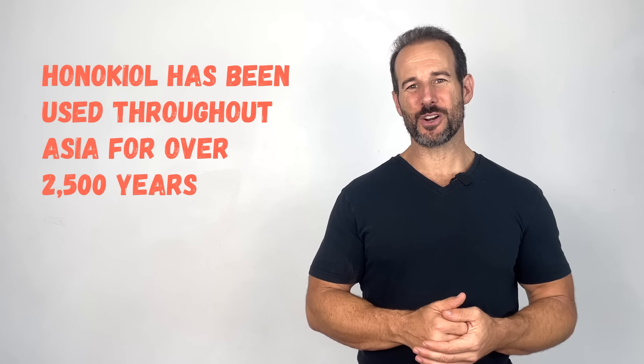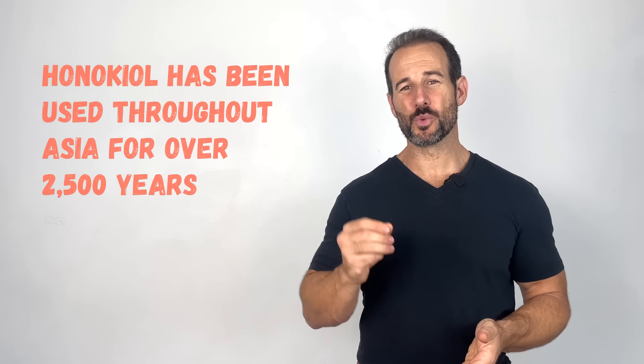Nutrient number one is honokiol, which is the extract of a Japanese magnolia. Even though most people in Western society have never heard of this substance, it's been used medicinally throughout Asia for over 2,500 years. There's been some really interesting research on the benefits of honokiol specifically for people with rheumatoid arthritis, like this study that was published in 2015.